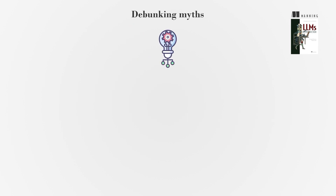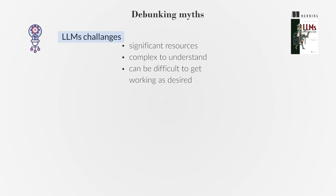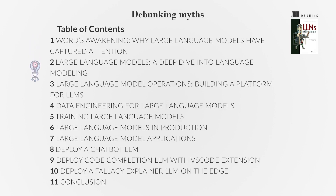Lastly, we want to be transparent about the challenges of working with LLMs. They require significant resources, are complex to understand, and can be difficult to get working as desired. However, we have done the work to find implementations that align with current practices and lessen the burden of understanding the entire deep learning architecture. We will guide you through everything you need to know, from quantization to Kubernetes, to achieve the results you need with LLMs.